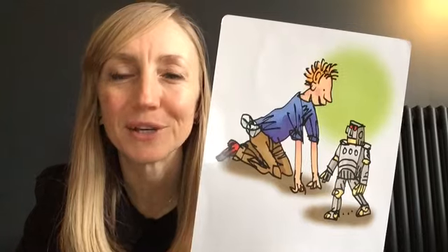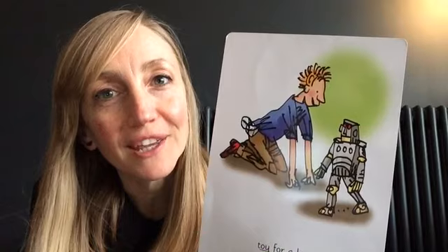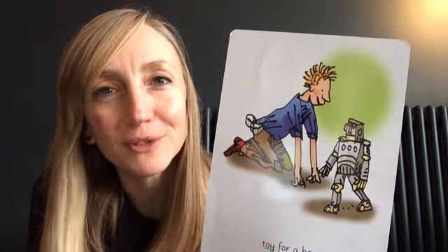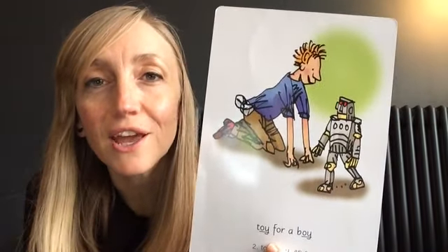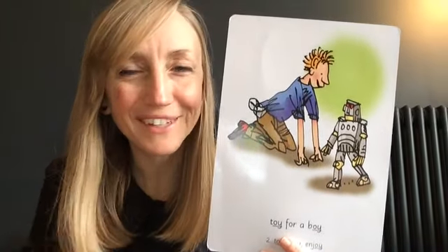Let's look at today's picture. What can you see? I can see a boy and he's playing with his new toy — he's got a toy robot. So when you see this side of the picture card, you say: a toy for a boy. A toy for a boy. Great job!